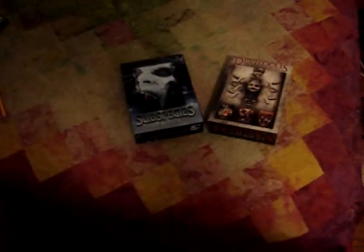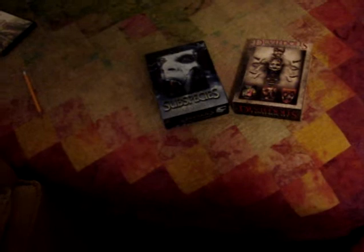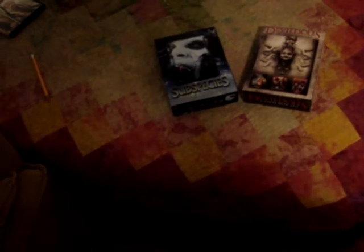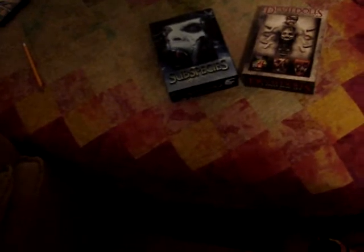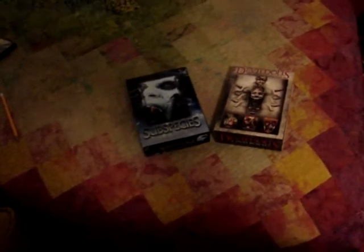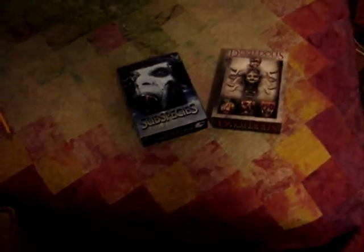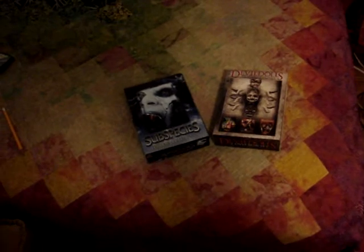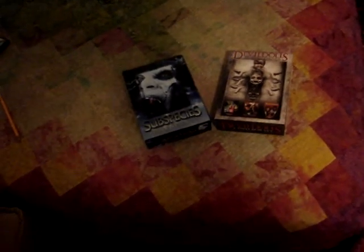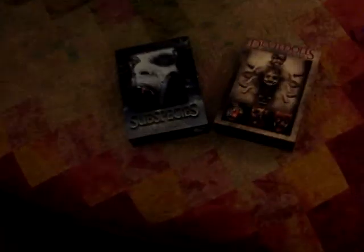The two boxes I'm going to show off are actually from my very great company, Full Moon Pictures, who as you guys might know is behind the Puppet Master movies, Demonic Toys, Dollman, Pre-Asteria — just one of those really cool companies. They released these two box sets, and another cool thing is I actually got both these sets for only ten bucks, which was really cool considering the fact they're out of print.